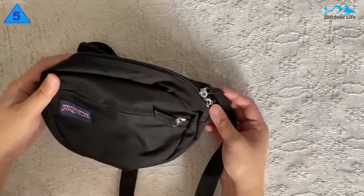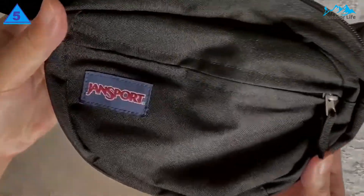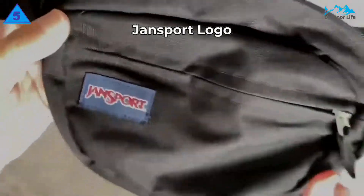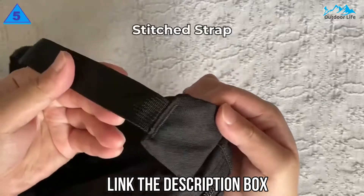Carry Jansport with confidence, knowing they'll replace or repair any breaks. The large main compartment has plenty of room for your daily gear, apparel, or snacks.